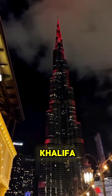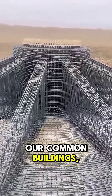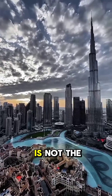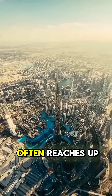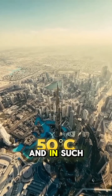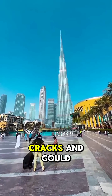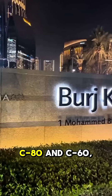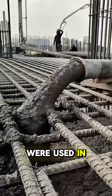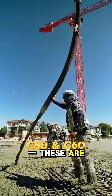Many people think that the Burj Khalifa is built with ordinary cement blocks like common buildings, but Dubai is not the kind of city most people imagine. The temperature there often reaches up to 50 degrees, and in such extreme heat, a building made with normal cement would develop cracks and could even collapse. That's why special types of cement, C80 and C60, were used in its construction — these are extremely strong and highly heat-resistant.